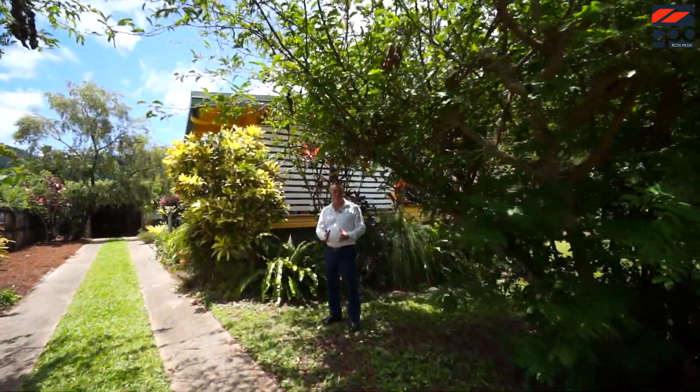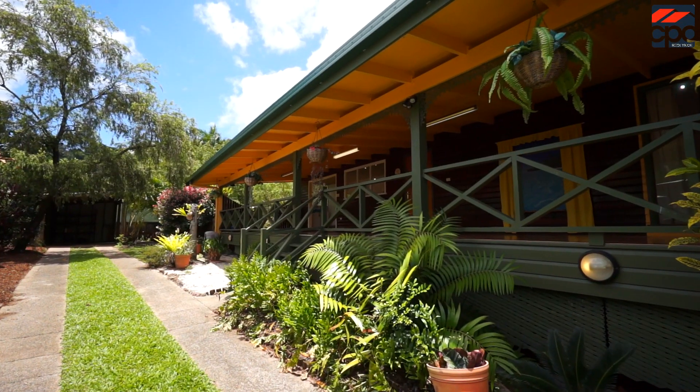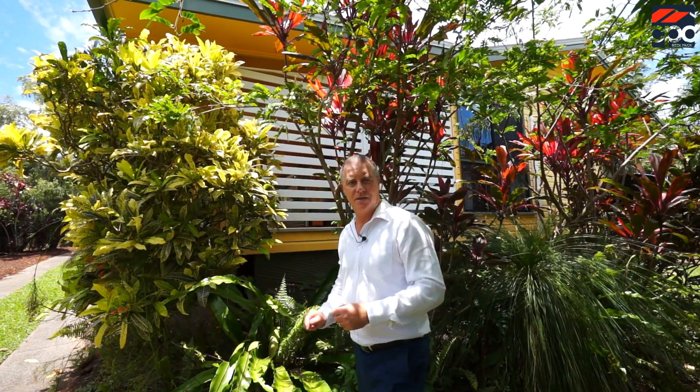G'day folks, my name is Dean Gray. I'm from Cairns Property Office in Red Lynch. Today we're at number 39 Impey Street right here in beautiful Carabonnica. If you're looking for a property that's a little bit different, something special with a bit of personality and character, this property is a must to inspect.